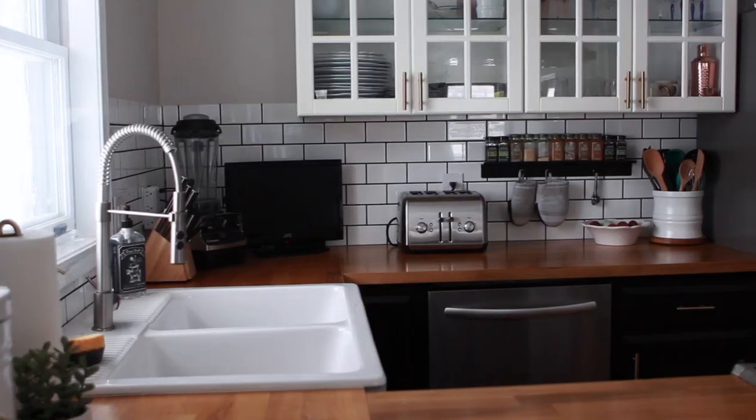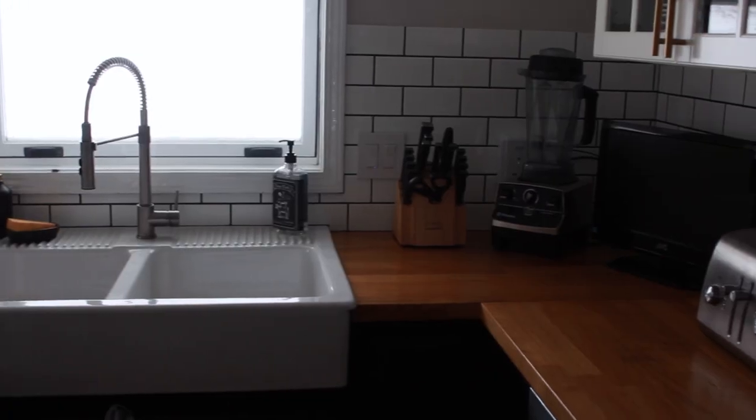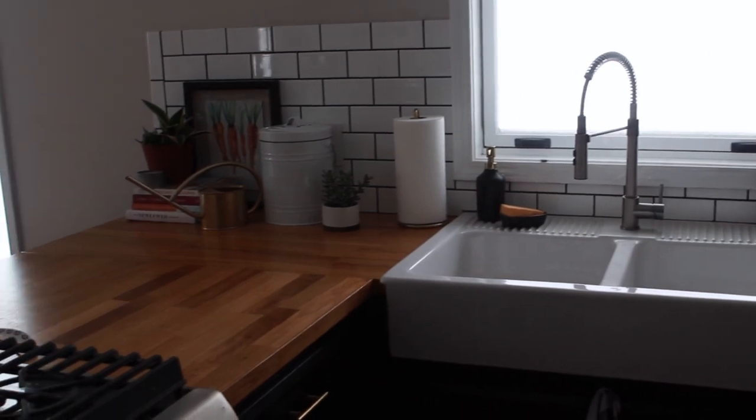Our backsplash was also an area where we saved a lot of money by doing it ourselves. The cost of the tiles and materials themselves were very low — only about $150 for the tiles as well as the grout — but labor itself would have been over $700.